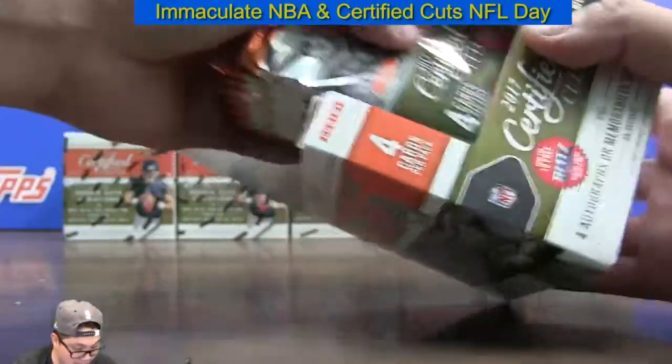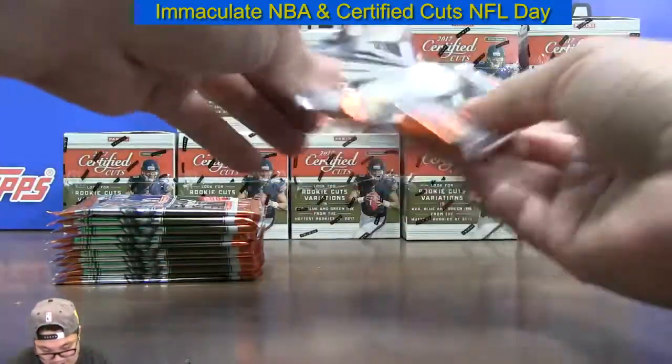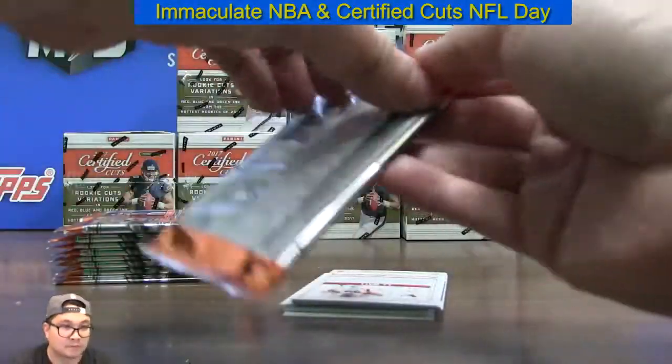That Jerry Rice would have been sicker on a Raiders jersey though, for sure. Here we go.